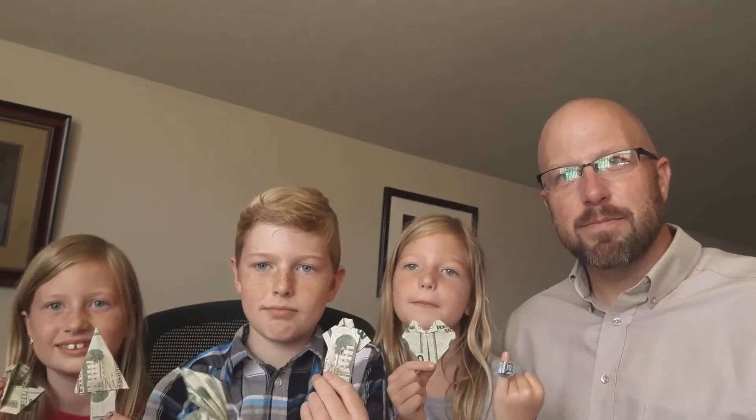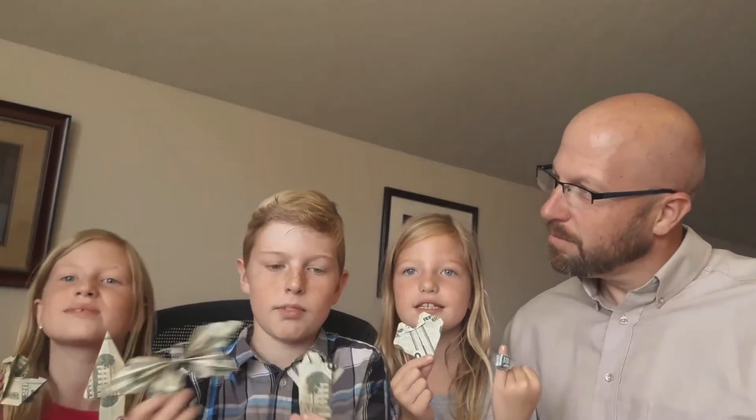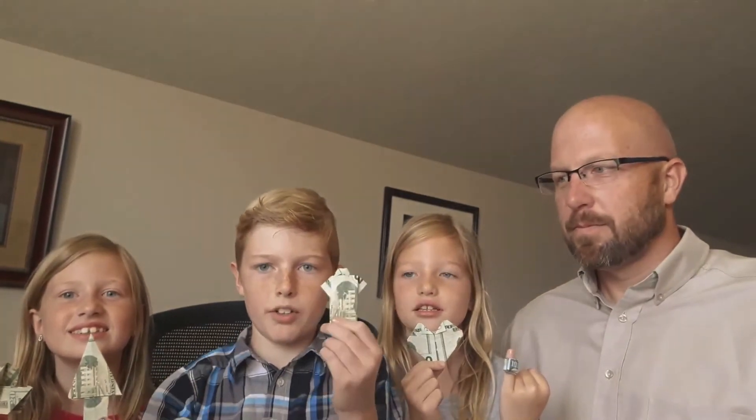Are you guys going to spend your money now? Are you going to save it? What are you going to do with those things? We are going to save it. Save the butterfly, spend the shirt. Makes sense, both good ideas.